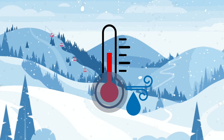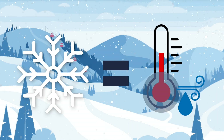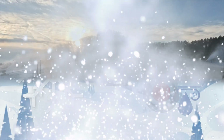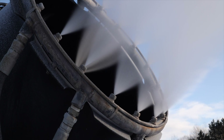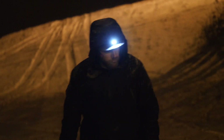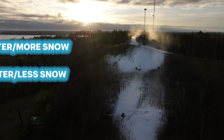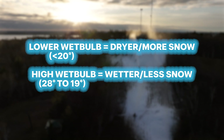But what does wet bulb temperature mean and why is it so important to snowmaking? Wet bulb refers to the air temperature with relative humidity factored in. In order to make snow, the wet bulb temperature needs to be at or below 28 degrees. This generally means the ambient temperature needs to be a few degrees lower than freezing for water droplets to become ice crystals. However, in rare, super dry conditions, operators can actually make snow above freezing. Similar to natural snowfall, higher wet bulb temperatures yield wetter snow while lower wet bulb temperatures produce drier snow. Additionally, the amount of water can be increased as the wet bulb temperature decreases to make more snow, so lower wet bulb temperatures yield better and more snow.